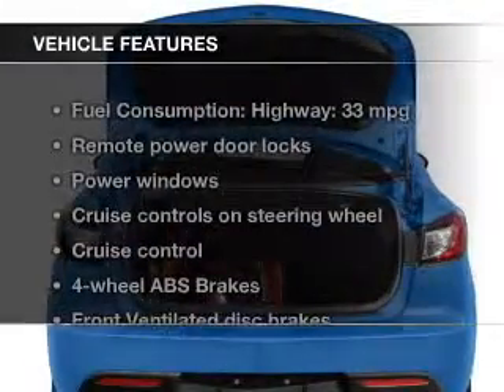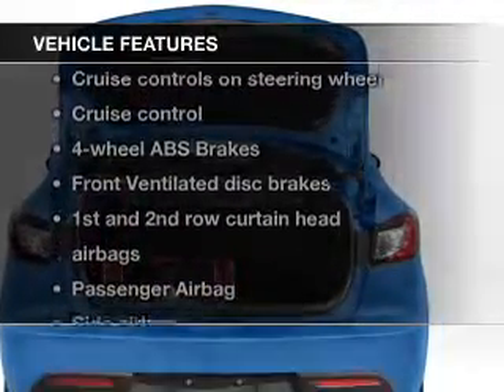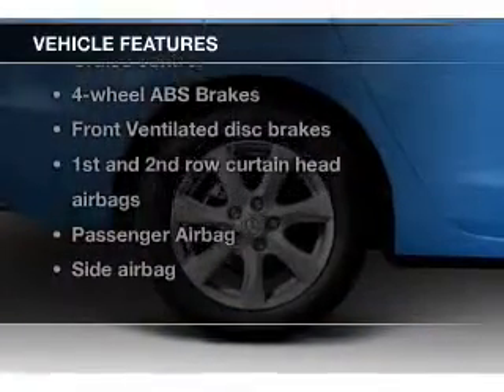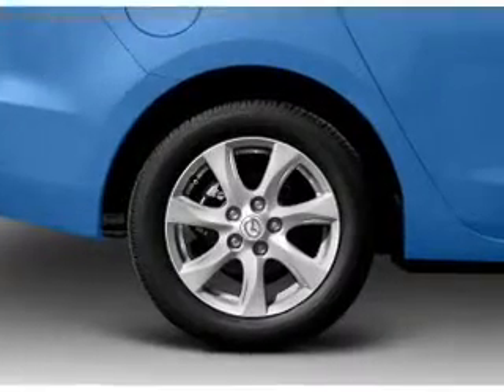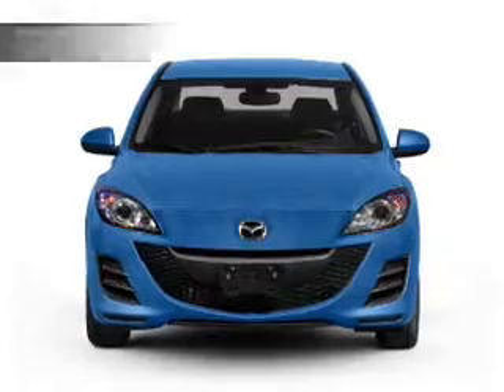The features include digital audio input, steering wheel controls, alloy rims, a tilt and telescopic steering wheel, an alarm system, cruise control, keyless entry, split rear seats, an MP3 player, and privacy glass.